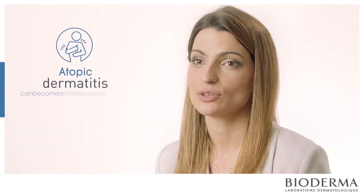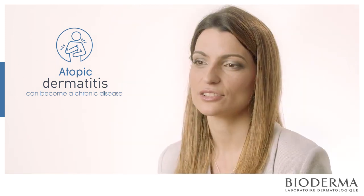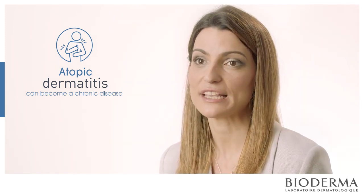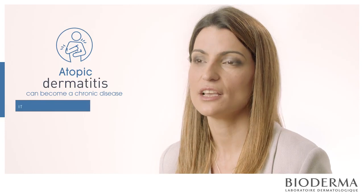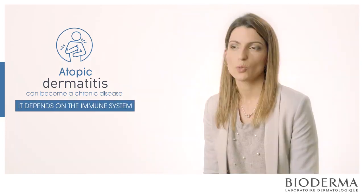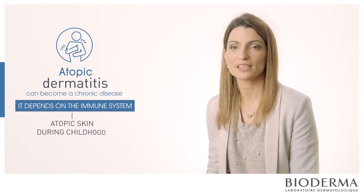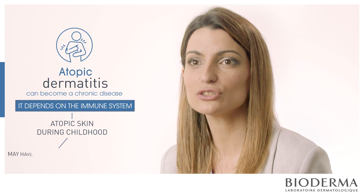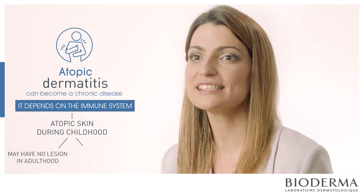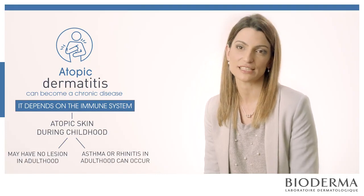Atopic dermatitis can involve chronic disease, but it doesn't depend just on the daily care you give to your skin. It also depends on the hyperactivity of the immune system. We may see some patients who are atopic in childhood but in adulthood they don't have any skin lesions, yet we can see different signs of atopy such as asthma or rhinitis.